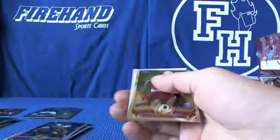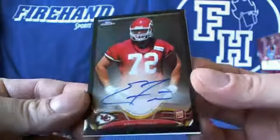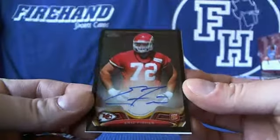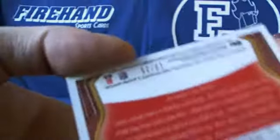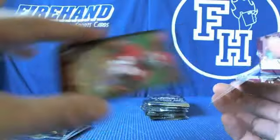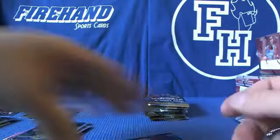Here's your autograph. Ready? Black refractor — Eric Fisher, the number one pick. Black refractor. Remember the 25 — oh, I pulled you a good one. 25. SP. Eric Fisher.